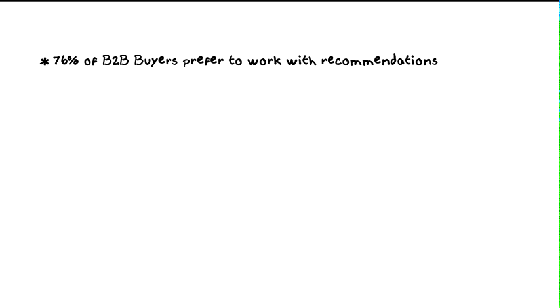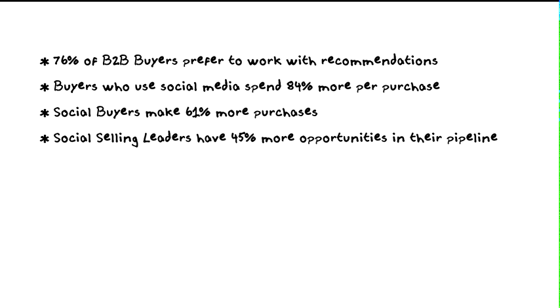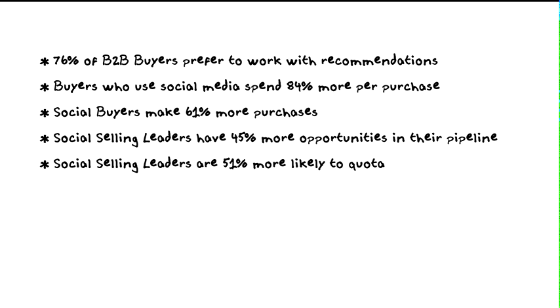Here are some other stats: 76 percent of B2B buyers prefer to work with recommendations from others. Buyers who use social media spend 84 percent more per purchase. Social buyers make 61 percent more purchases. Social selling leaders have 45 percent more opportunities in their pipeline and are 51 percent more likely to hit quota. Salespeople who reach out with valuable insight are five times more likely to get a response compared to those who reach out cold.